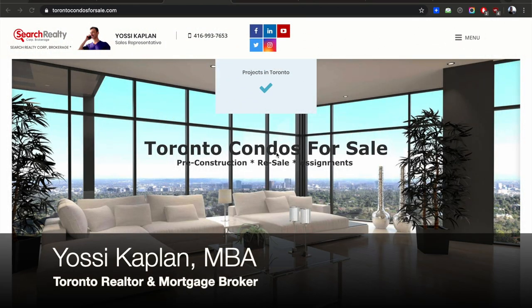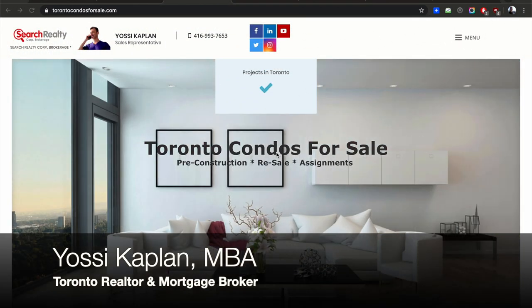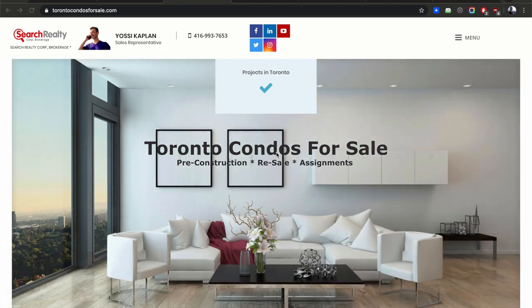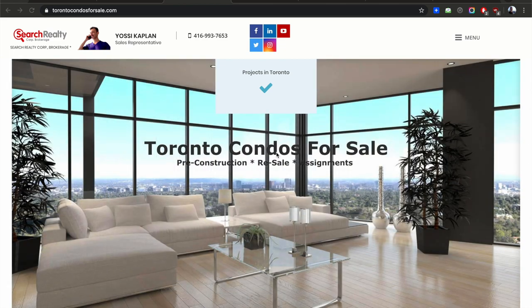What can you get for a million dollars in Toronto? What kind of real estate can a million dollars buy you? How many square feet, what are the areas, where to look, and what are the best deals? Hello everyone, Yossi Kaplan here, Toronto real estate agent and mortgage broker with Search Realty and Search Mortgage. Today we're going to look at the million dollar property of Toronto.